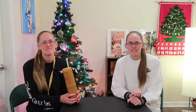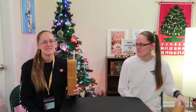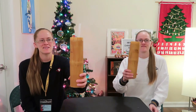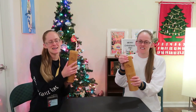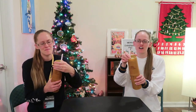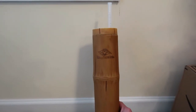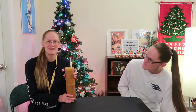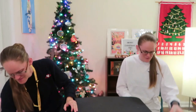Our last island was Castaway Cay — Disney's private island. We did a little treat-yourself pineapple drink that came in a bamboo cup with a twist-off top and a straw, branded with the Disney Cruise Line logo. They also have a coconut option if you prefer, but we went with the bamboo.